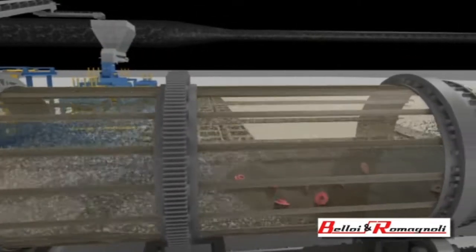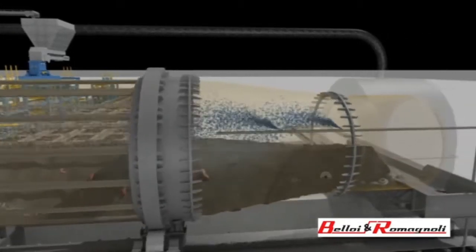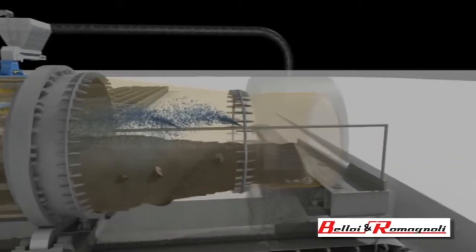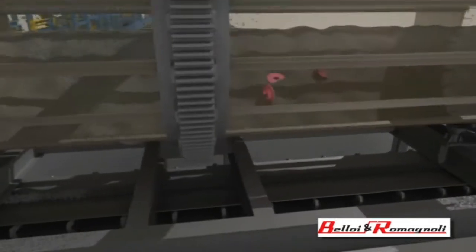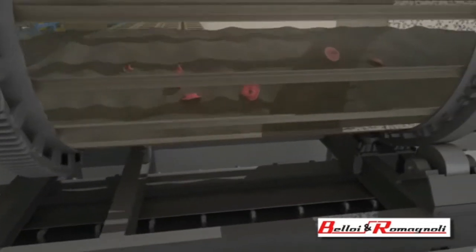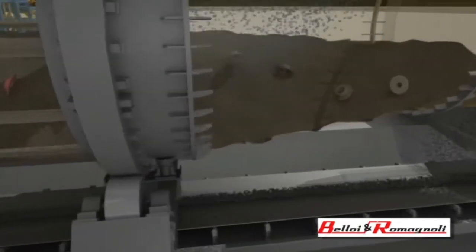By rolling the castings and sand around inside it, the drum not only cleans and empties castings from cores, but also mixes the return sand to a uniform consistency, cutting milling times. At the end of the process, the sand and the clean-cooled castings move on to a screening sector, where they are separated.